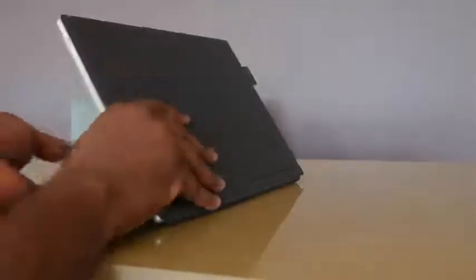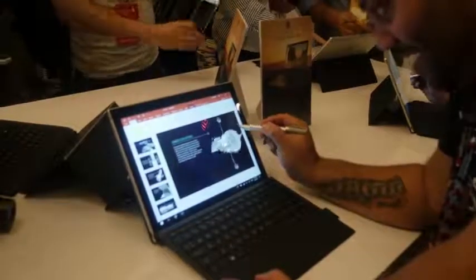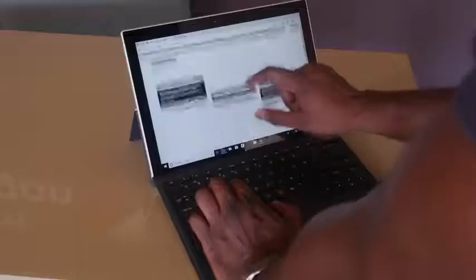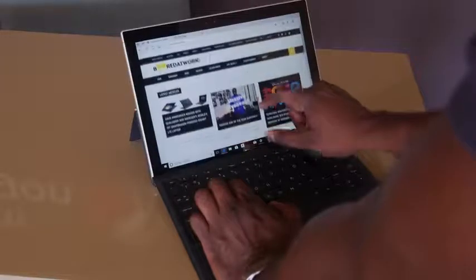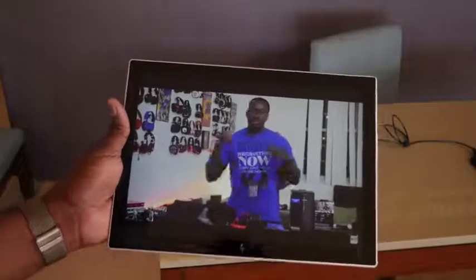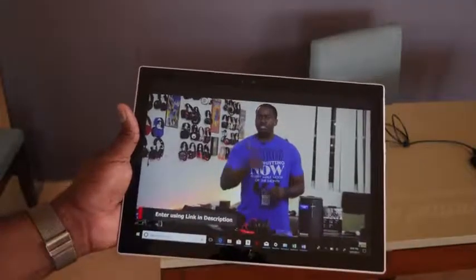It's got a folio keyboard cover that's really nice to use and gives it that extra premium look. Now, as mentioned, this is running full Windows 10, which means you can do all your productivity things here. This is not a hardcore gaming device, but you can work with your Word documents and Office documents, do a little bit of Photoshop, and you have 4K video playback capabilities as well.